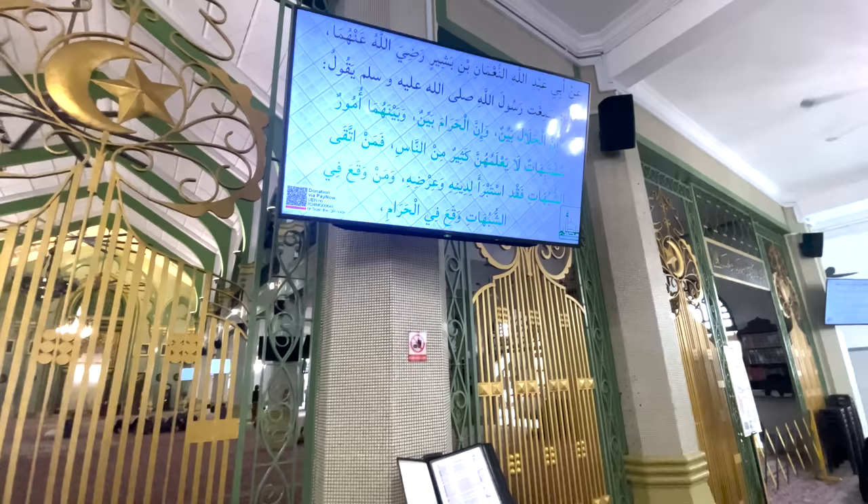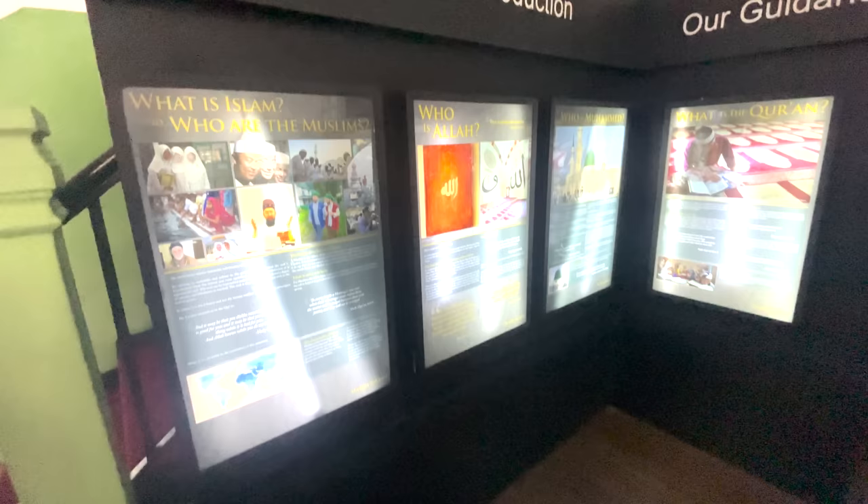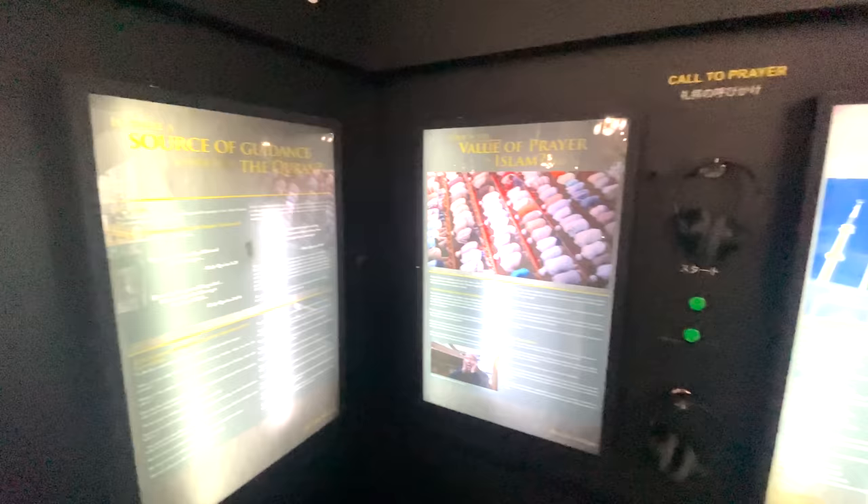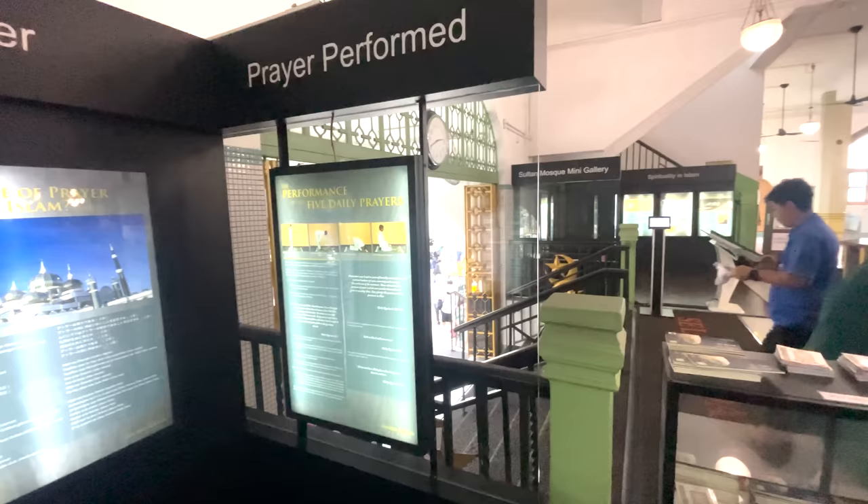I didn't go inside the prayer hall because it didn't feel appropriate taking a camera around while people were praying, but I did get to have a look around. I didn't know a lot about the Islamic faith, but after visiting I knew a lot more from reading the literature on display, which explains the beliefs of Islam, the value of prayer, and how to pray.